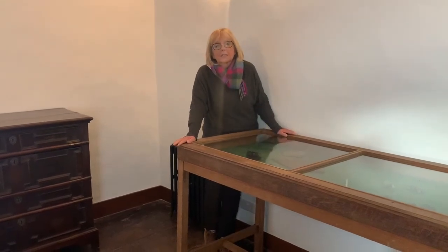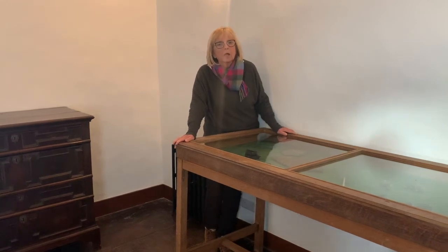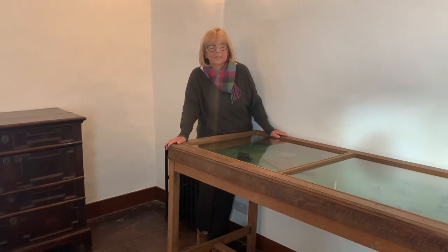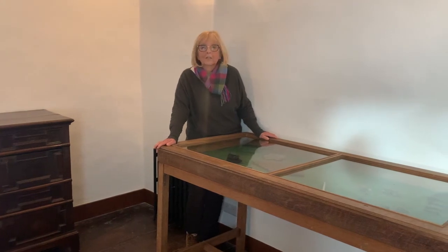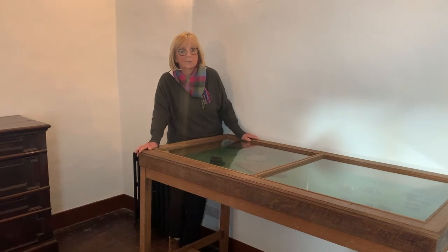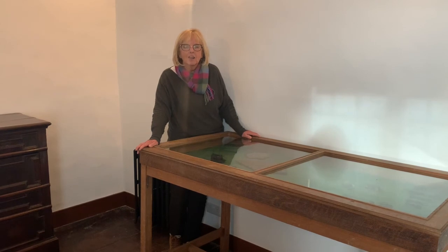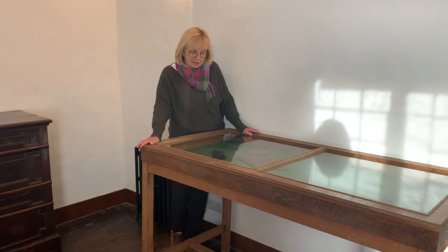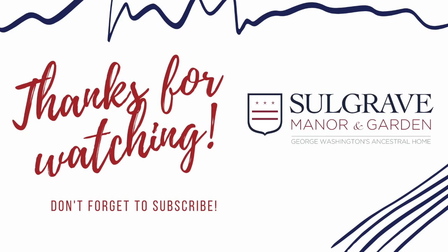What we do know about the shoe is that back in the 1950s, a very well known and respected children's historical novelist, Cynthia Harnett, came to the manor and researched her book here. The book is called The Stars of Fortune and it's a good read for children interested in historical stories. She built her story around this little shoe.